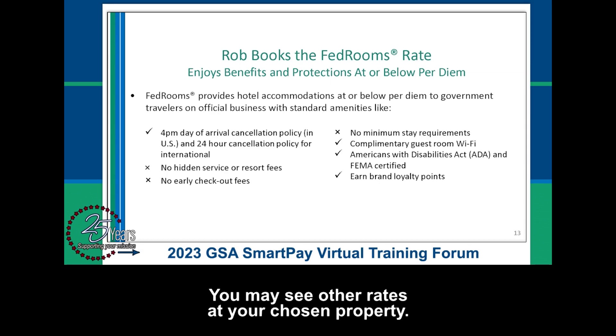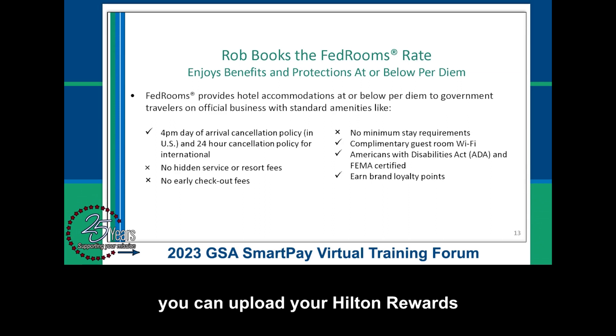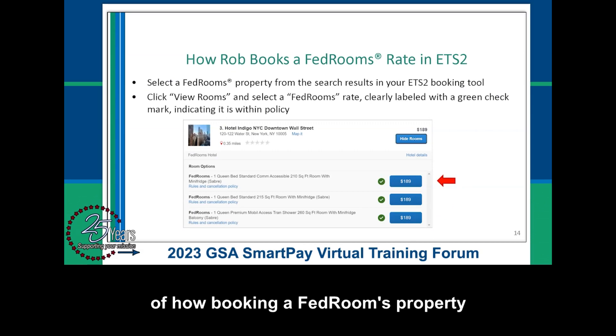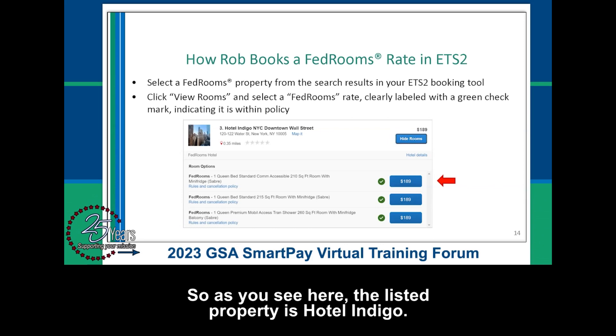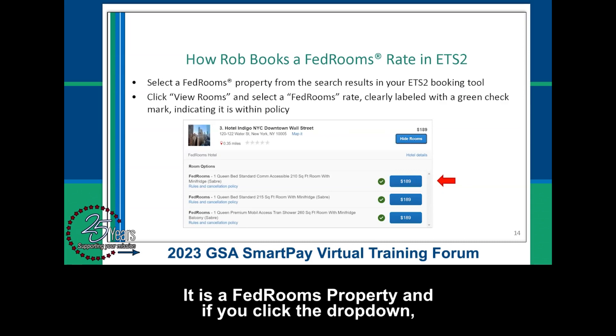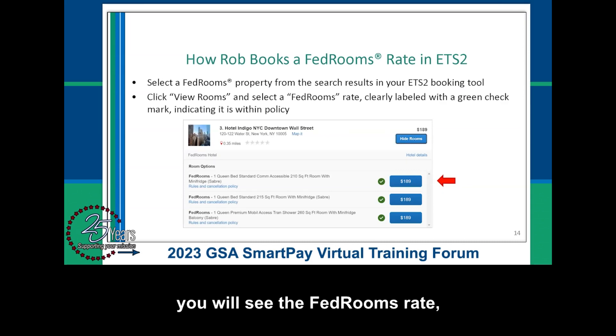You may see other rates at your chosen property, and you must choose the FedRooms rate to get the benefits and protections. You can also earn loyalty points — with ConcurGov, you can upload your Hilton Rewards and Marriott Loyalty accounts so points automatically get updated when you book. Here's a quick screenshot of how booking a FedRooms property and rate looks in the ConcurGov system. The listed property is Hotel Indigo, with a green checkmark showing it as a fully compliant option. Clicking the dropdown reveals the FedRooms rate, confirming the booking is below per diem.